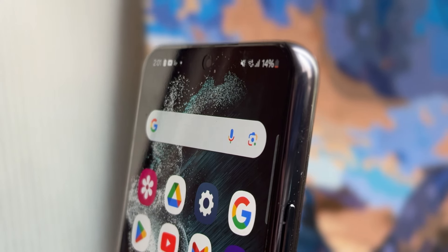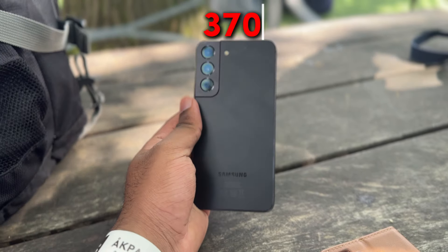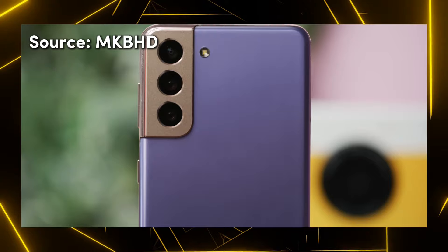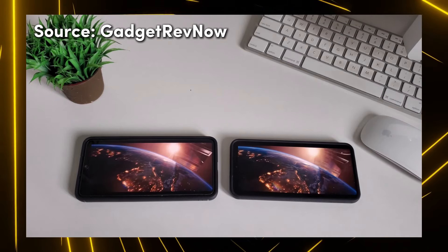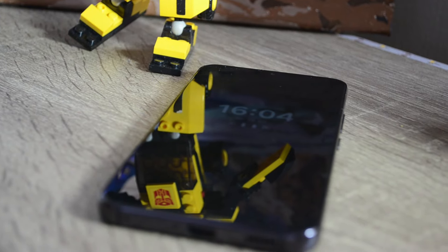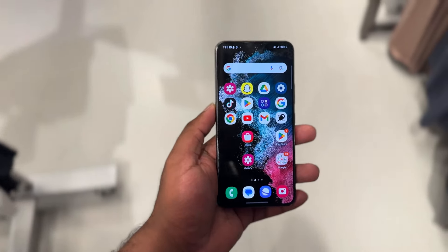Now, over to the worst thing about this phone: battery life. On paper, the S22 has a 3700mAh battery, which might sound good. But the S21 has a 4000mAh battery. I've watched YouTubers describe how bad the S22 battery is compared to the S21. In my everyday use, though, the battery isn't too bad — it lasts all day without needing to recharge.